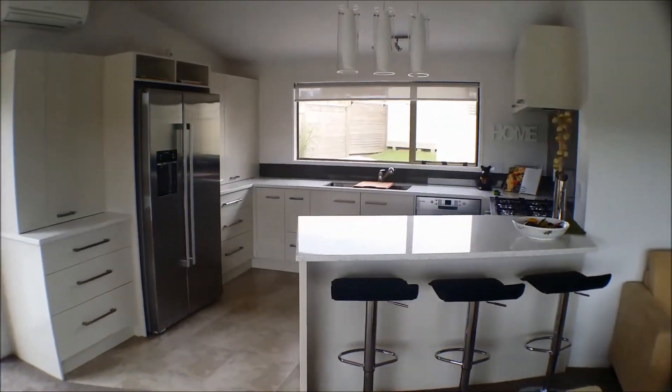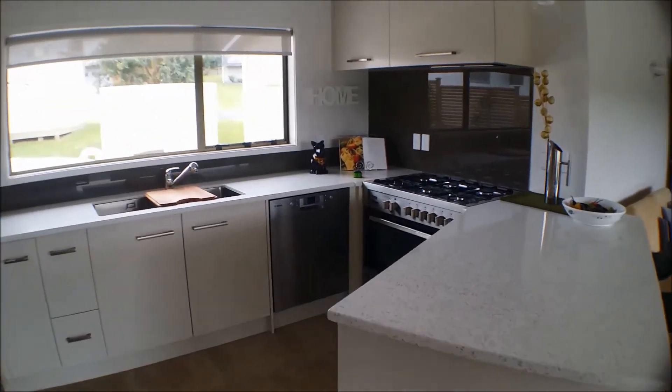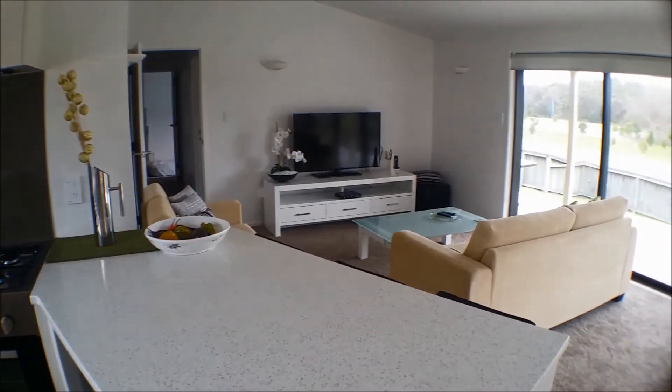This property features a large modern kitchen. And off the kitchen is the lounge area.